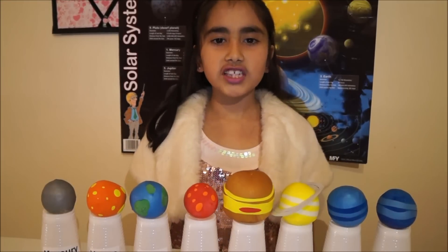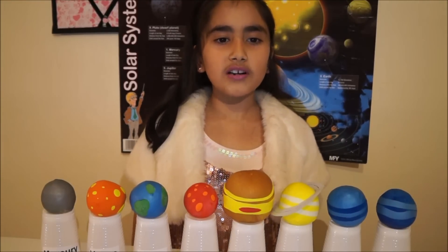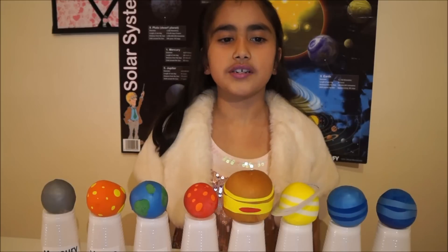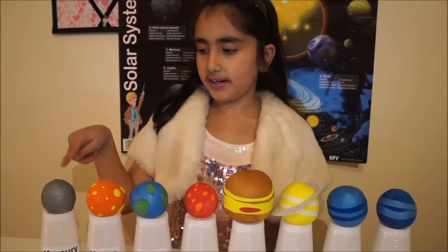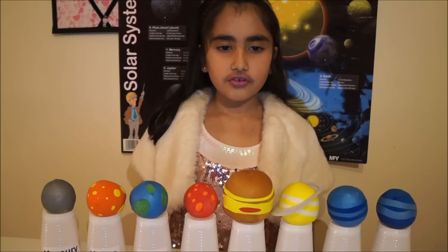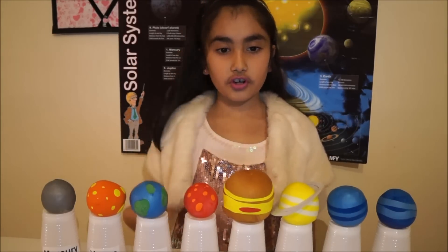Mercury is the closest planet to the sun and it is the smallest planet in the solar system. Mercury has no moons. To make Mercury you need 2 silver balloons and 1 quarter cup of rice.